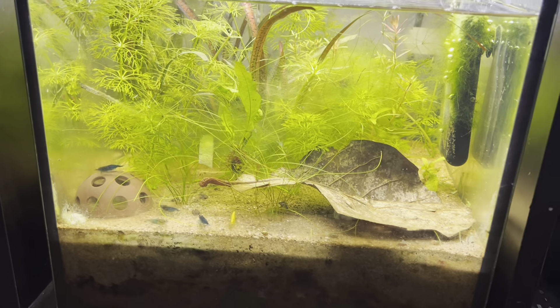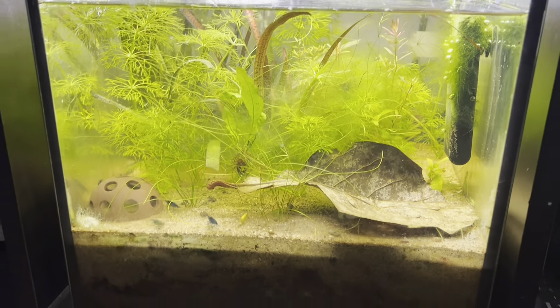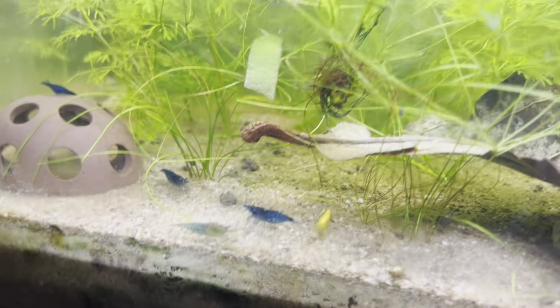The first challenge I want to talk about is the water level. In a five-gallon tank versus a 40-gallon tank, a five-gallon uses a lot less water. With that, the ability for water parameters to fluctuate greatly increases with a smaller body of water versus a larger one, and we'll get into various factors as to why in the next step.